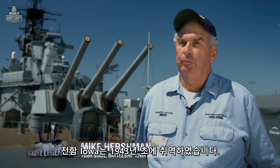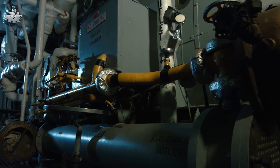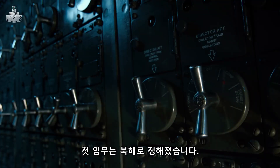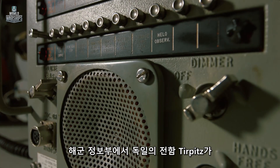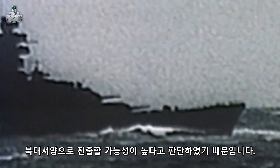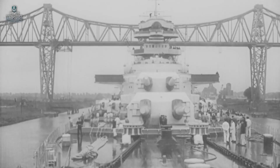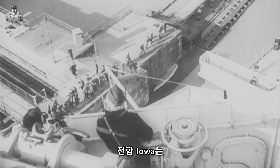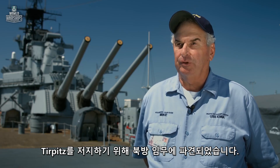Battleship Iowa was commissioned in early 1943. Its first mission was to go north. Naval intelligence felt that the Tirpitz, the German battleship, may be coming into the North Atlantic. The battleship Iowa was sent on an early mission north to block the Tirpitz.